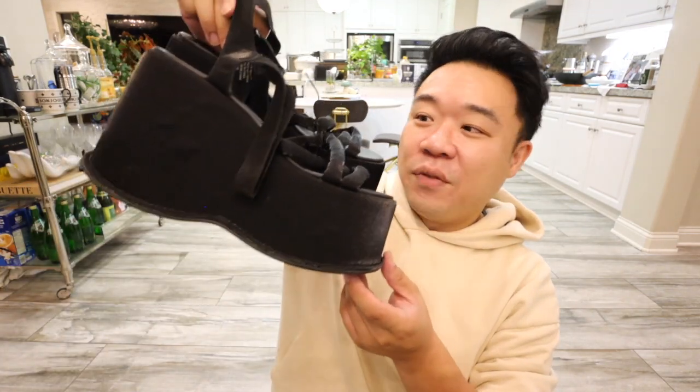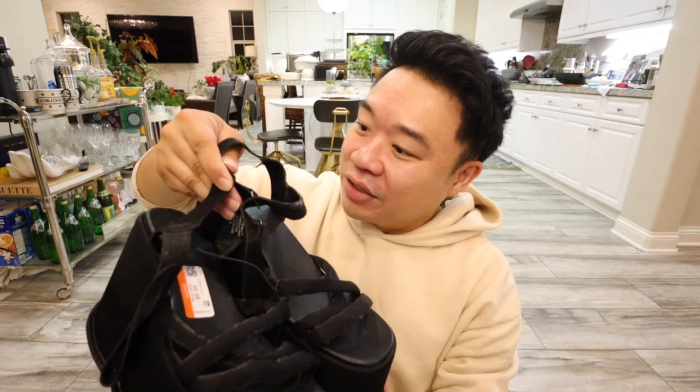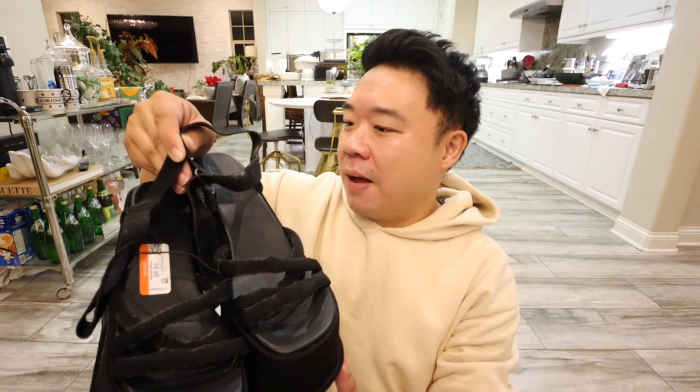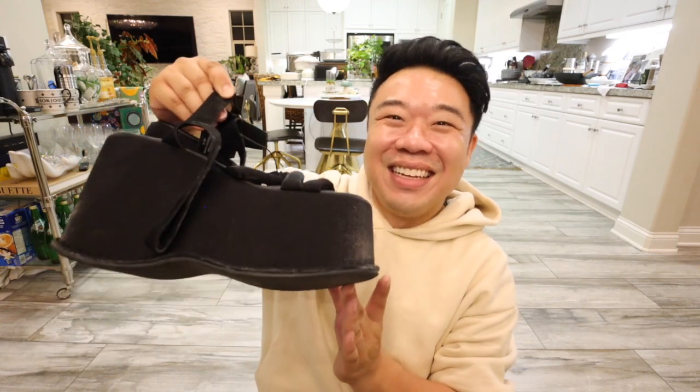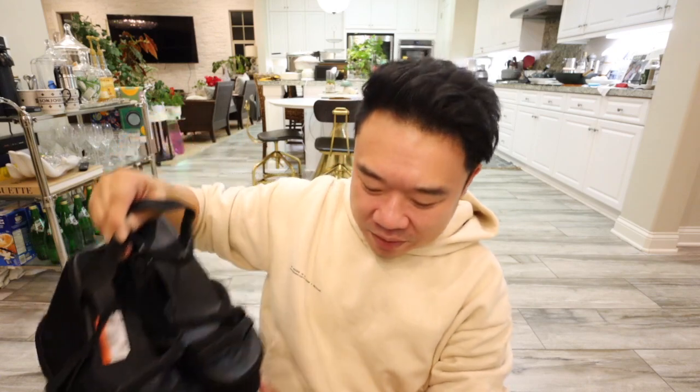Oh, I forgot — I also got these shoes. I actually got these to resell to Crossroads or Buffalo Exchange because I think they would really like them. These are Unif platform sandals and they're so, so tall. These are a US size 10 and they are really, really cool. Definitely too big for my mom, but they're definitely a festival shoe or going-out shoe. You can wear platforms everywhere, right? I wear platforms around the house — my platform Crocs are like everything. I'm actually going to buy another pair because they are literally my favorite shoes to wear around the house.